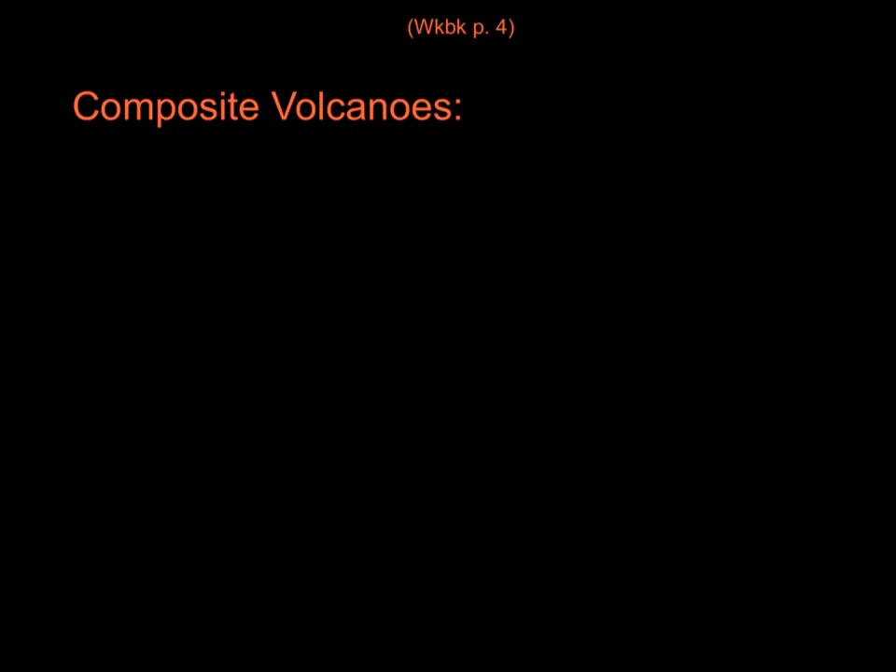Open up your workbook to page four. You're going to take notes about composite volcanoes. On the first line, write 'composite volcanoes' just like you see on the screen. You're going to take at least three quick notes about composite volcanoes. Do not write complete sentences — these are quick notes.